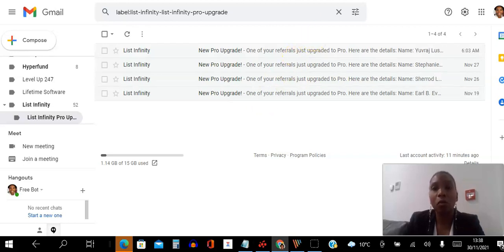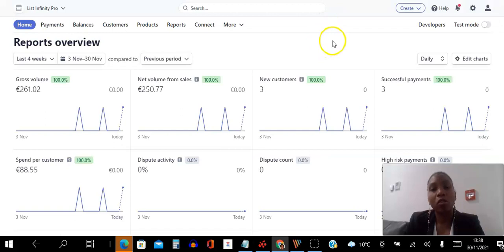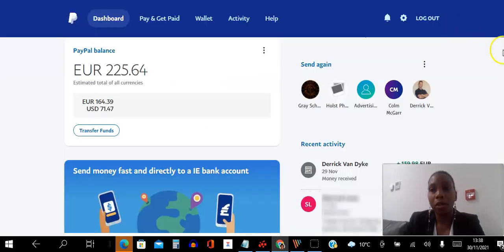Let me go ahead and start to show you proof. If I go into my Stripe account, you can see this is a List Infinity Pro account and I've been able to get three customers. Because I'm based in Dublin, Ireland, this is a conversion to Irish currency — and that's three of those sales. And here in my PayPal account as well, you can see I've been able to earn. We had a Black Friday offer, so this is the amount of money I earned. This is from List Infinity.